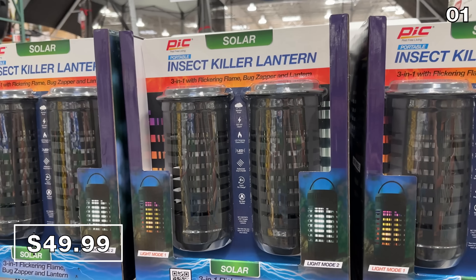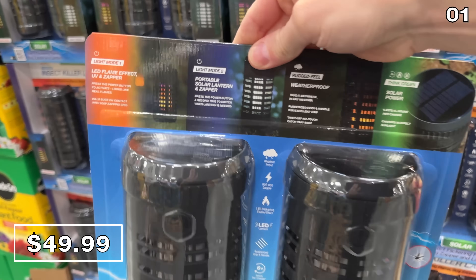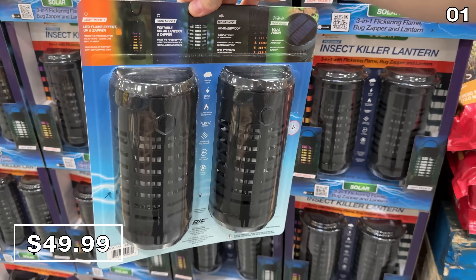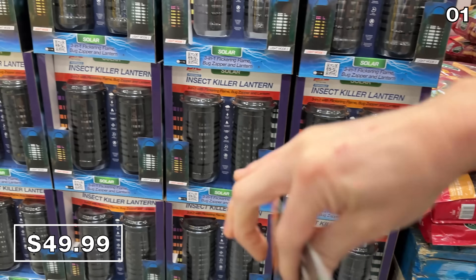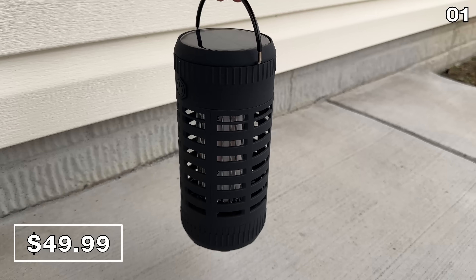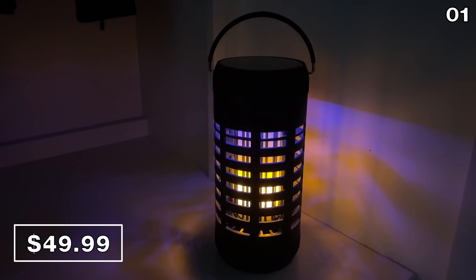I was really excited to see the new design on this two-pack of solar lantern bug zappers — it works out to $25 apiece, $50 total. The old design was a torch that you needed to stake into the ground. These, on the other hand, can sit on a table, they can hang, they have a nice flame effect, no charging required, and they are weatherproof.